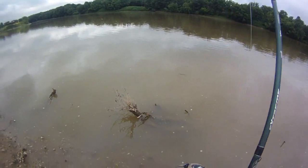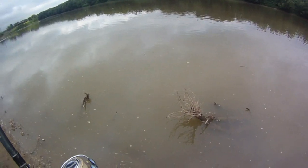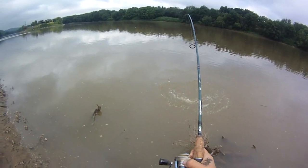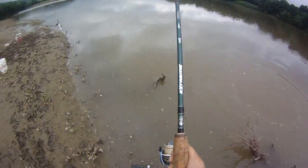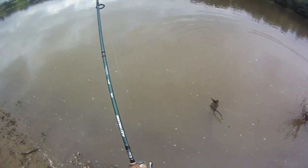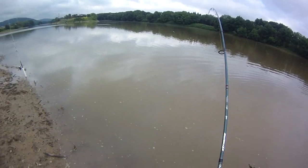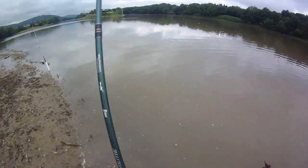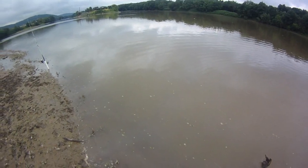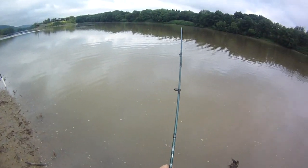Super hot action — takes about 20 seconds for him to pick it up each time. Another beautiful cat — doesn't get much better. These cats fight really hard. Pound for pound they probably don't fight harder than smallmouth but it's pretty close, and usually they're a lot heavier too, which is probably why it feels like they're harder fighting. But they do put up a darn good fight.